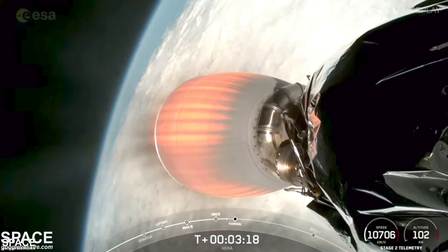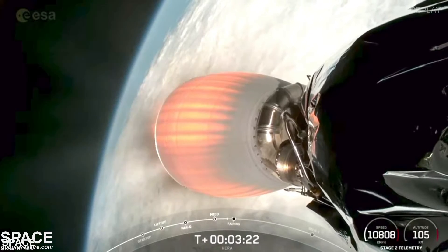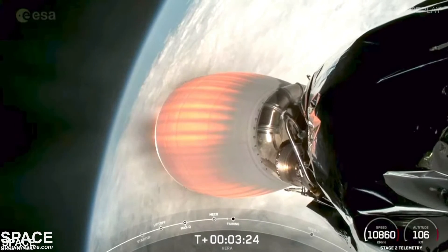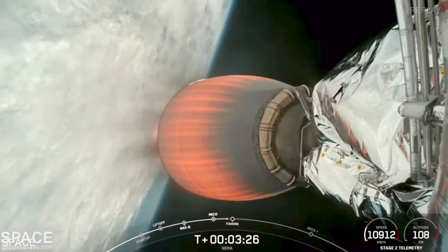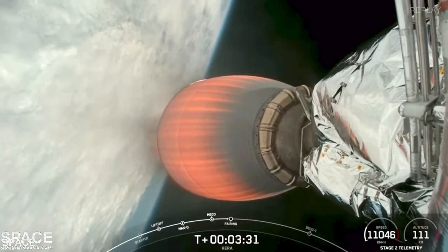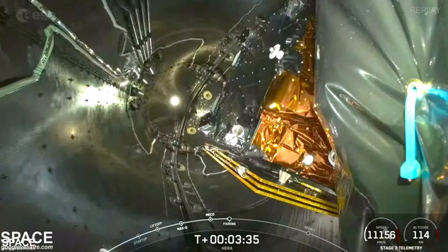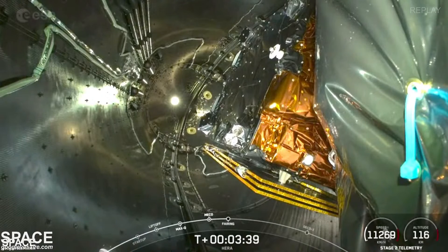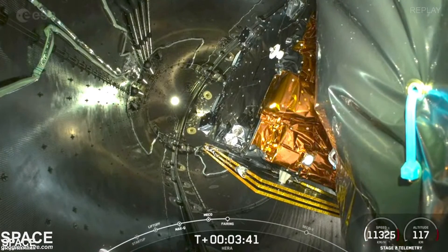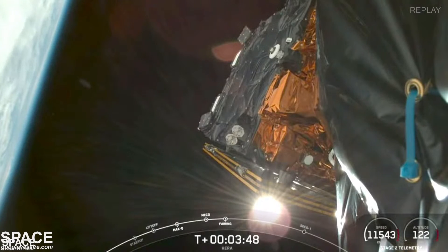As we continue climbing out of Earth's atmosphere, we're waiting for the right time to open up and deploy the fairing. That should be coming up in about 10 seconds. There's a camera view showing HERA inside the two halves of the fairing. Fairing separation — and successful payload fairing separation.